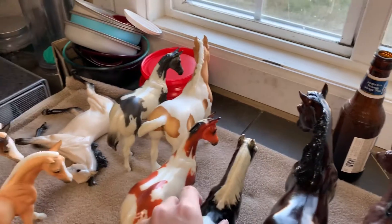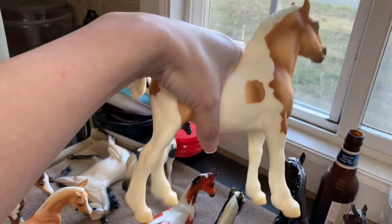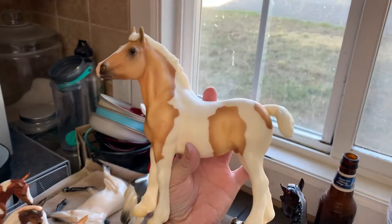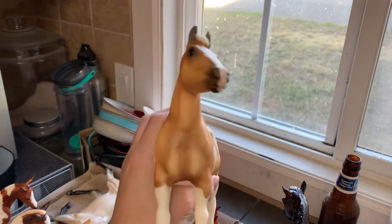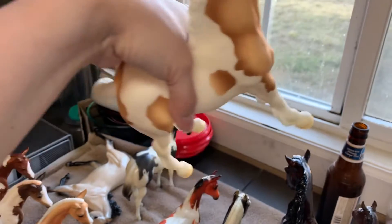I think the only other one I haven't shown you is Creamsicle. It is the Clydesdale Foal mold in a really pretty Palomino Pinto. This guy is really popular and I can see why, because he's super pretty.